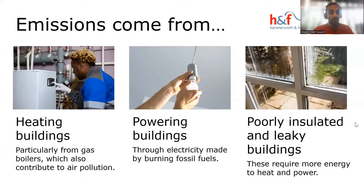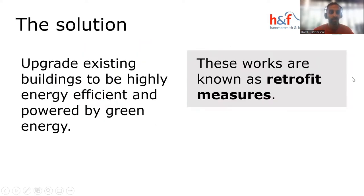The main sources of building emissions come from heating our homes, offices, and other buildings, particularly from gas boilers used in most UK buildings, which also contribute to air pollution. Emissions also come from powering buildings through electricity made by burning fossil fuels — about 50% of the grid is still fossil-fuel-based — and from poorly insulated and leaky buildings that require more energy to heat and power.